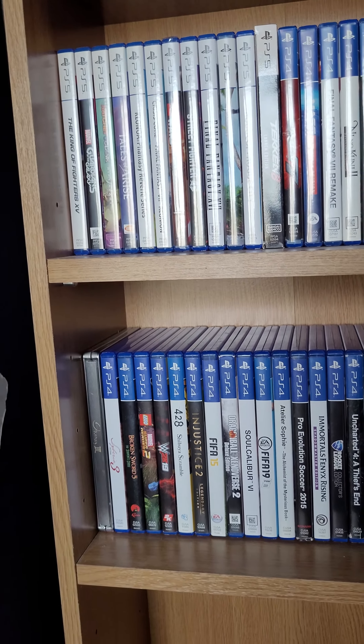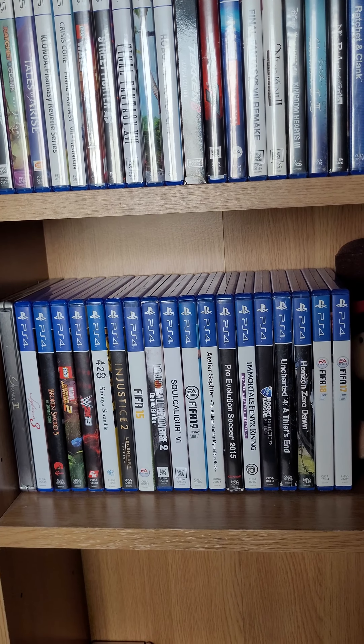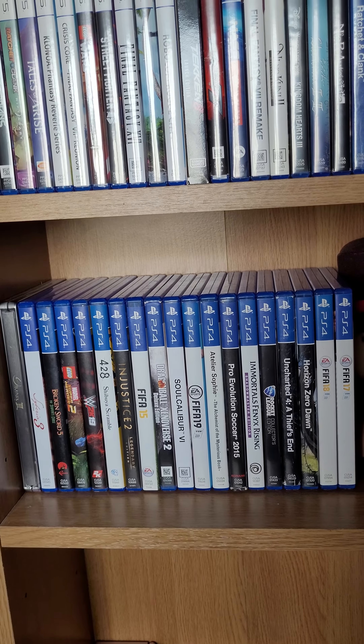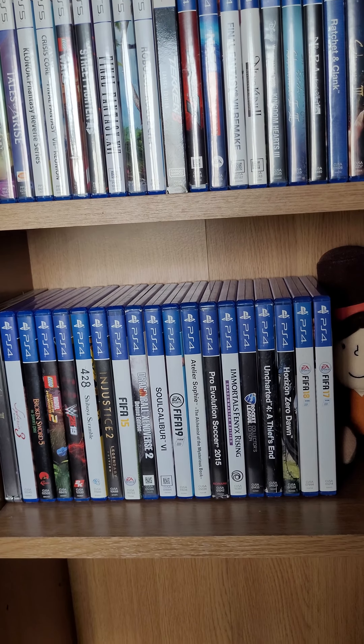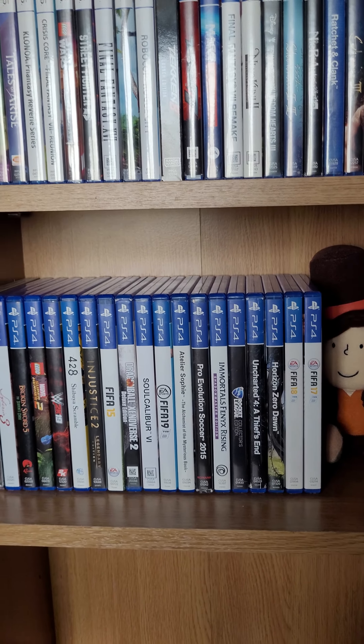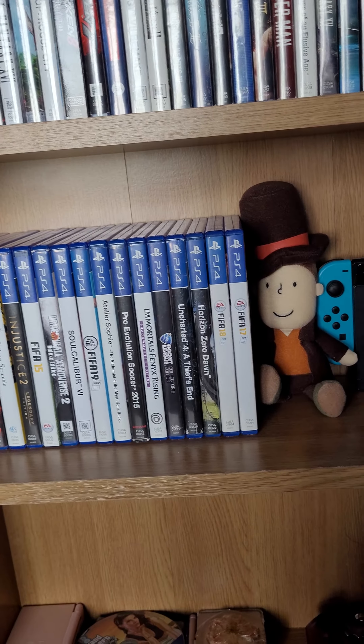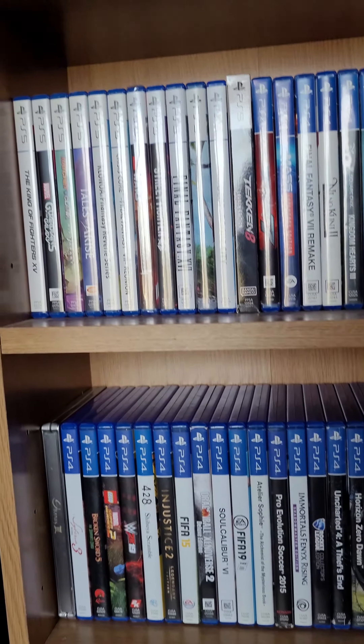Hi guys, welcome to a new video. This is quite a short video about my new series that's going to start in April. I'm going to review games in my collection, as well as give a quick tour of my gaming collection and gaming room in general.